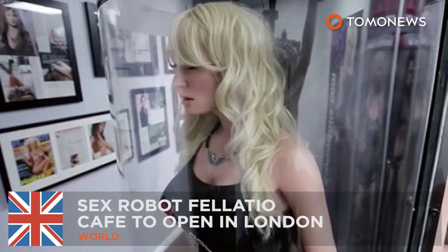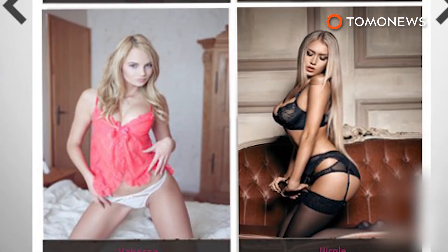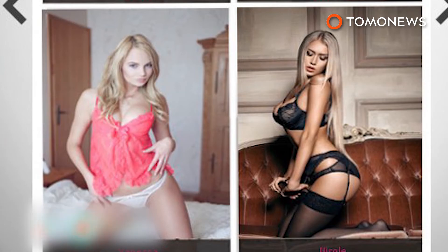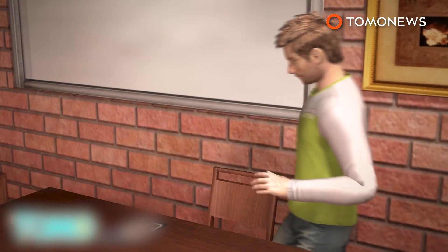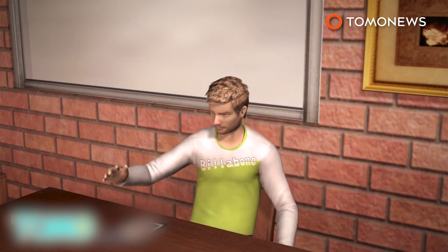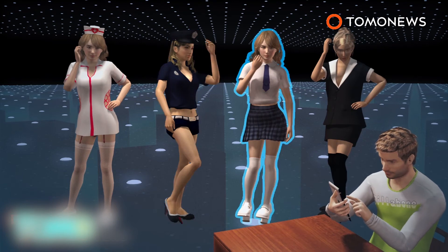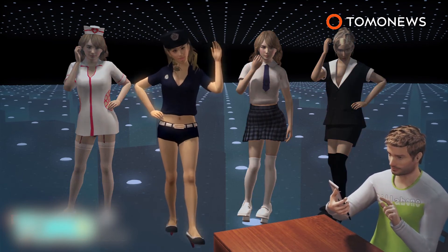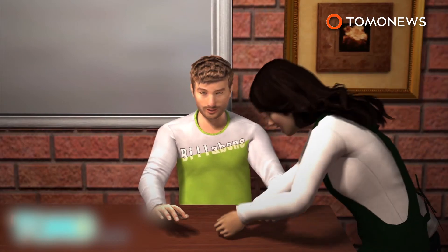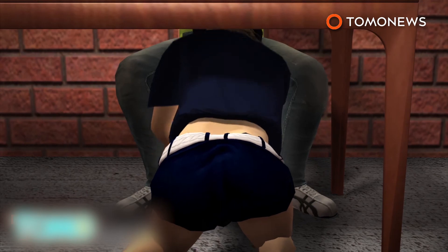A robot fellatio café is set to open in London. London's coffee lovers will soon be able to enjoy a mechanical blowjob with their mid-morning caffeine hit, thanks to entrepreneur Bradley Charvet. Patrons at the fellatio café in Paddington will order their robot and coffee from an iPad. The robots come in four outfits: nurse, lady cop, student, or secretary.